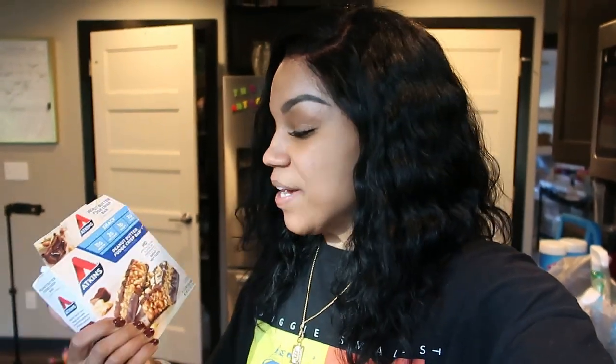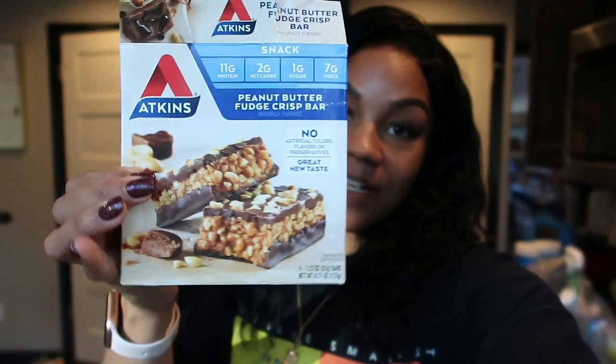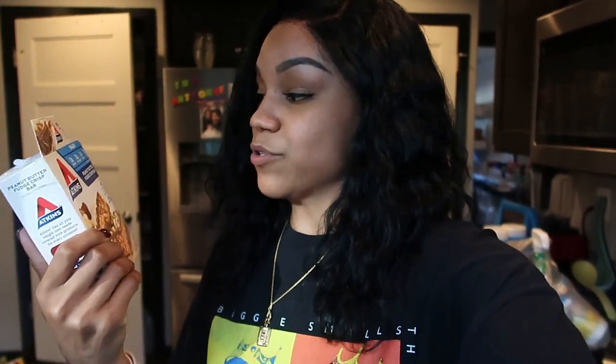It's now 4 o'clock. I just got home after getting my flu shot — it didn't hurt but now my arm is getting a little sore. As a snack I had an Atkins Peanut Butter Fudge Crisp bar — only 5 net carbs and 150 calories. It's nice and crispy and chocolatey. Now I'm getting ready to prepare dinner.